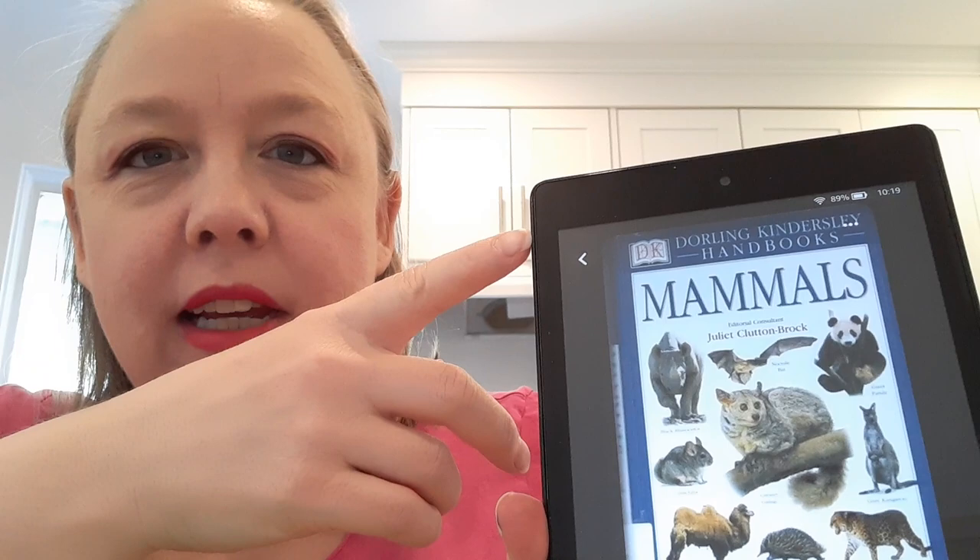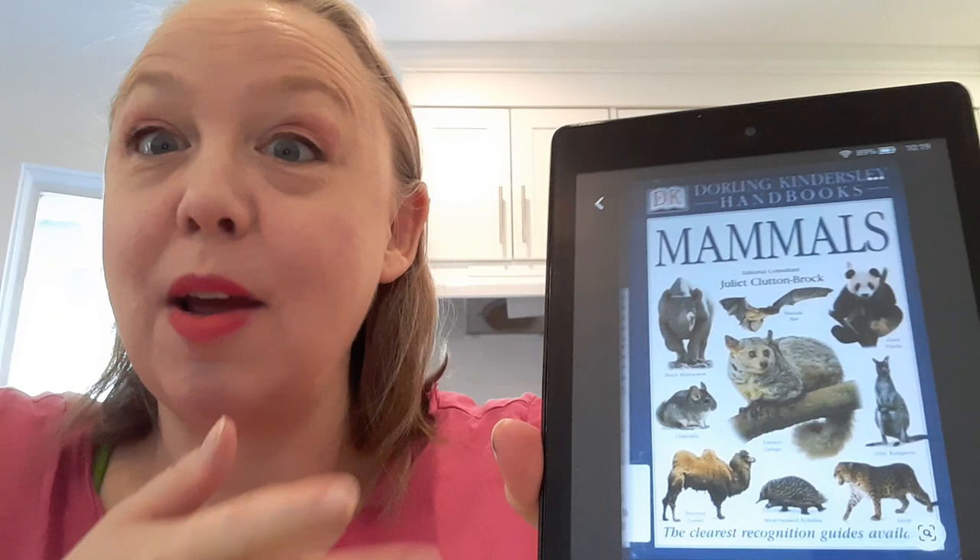As always, we start with the least to most pages. Coming in at 68 pages, we have Mammals, the Dorling Kindersley Handbook. I'm actually really surprised that's all I read from this book because it is a slower read for sure, but I really am enjoying it. I just like reading a book about animals.